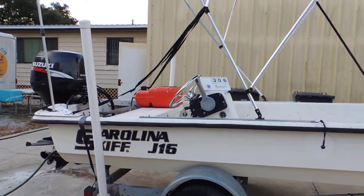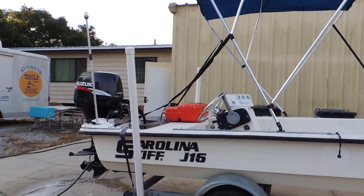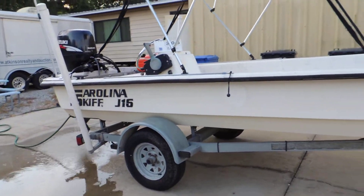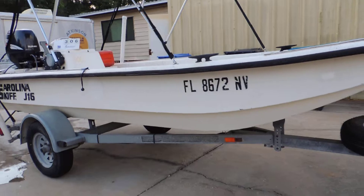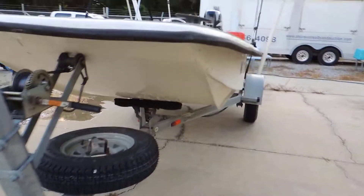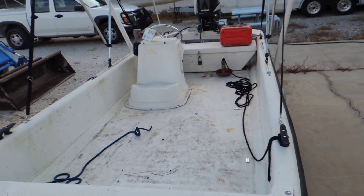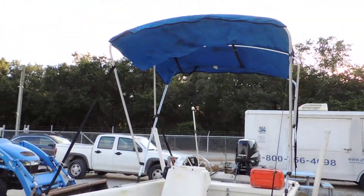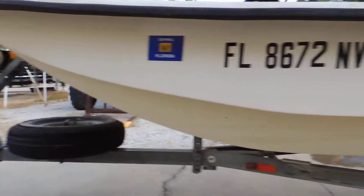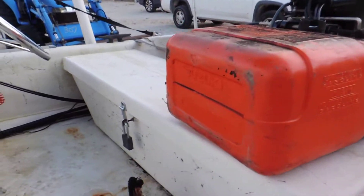Lot number 306, Carolina Skiff J16, Suzuki four-stroke with the trailer. Two titles on this: one for the boat, one for the trailer. Got a little bimini top on it and a little seat locker.